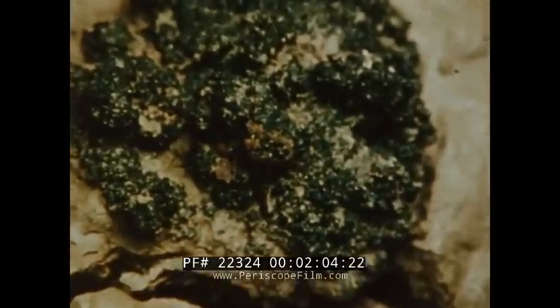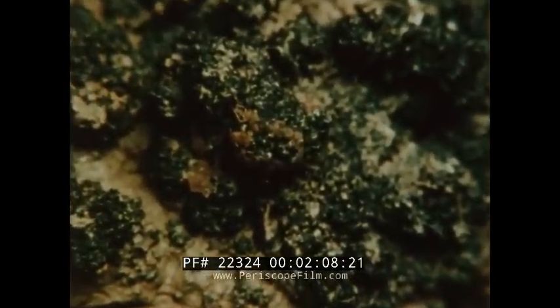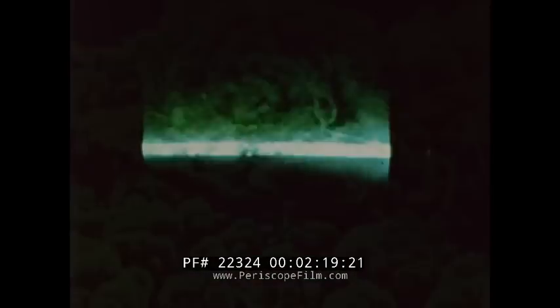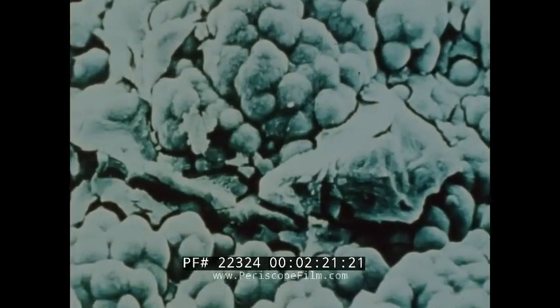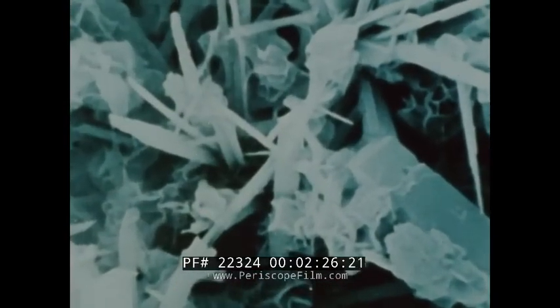This is a deep sea nodule — a potato-sized lump holding over 30 metallic oxides. Millions of tons of such nodules lie scattered on the deep ocean floor. The electron microscope reveals its porous crystalline structure, which accumulates layers of manganese, copper, iron and cobalt.